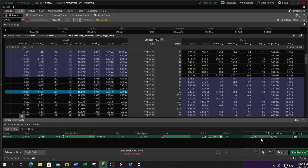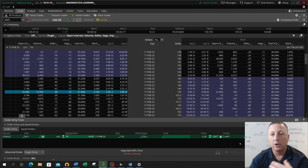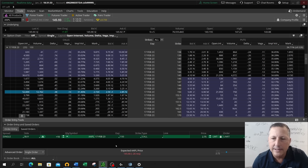Next column over, you have the option to choose a day order or GTC — good till canceled. A day order lasts literally this trading day. If you get filled, great. If you don't get filled at your price, that order expires — it's gone and won't be there the next day. However, if you choose GTC, that order will stay in the system and become a live order when the market opens the following day. It will remain a live order until either you get filled or you go in and cancel the order.